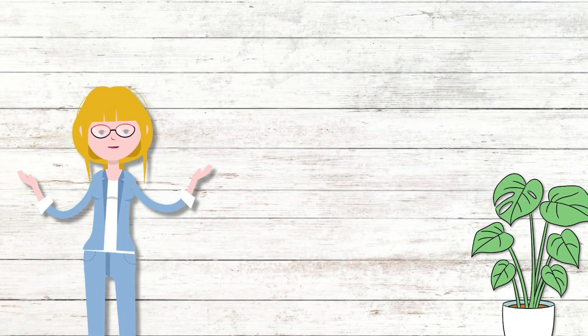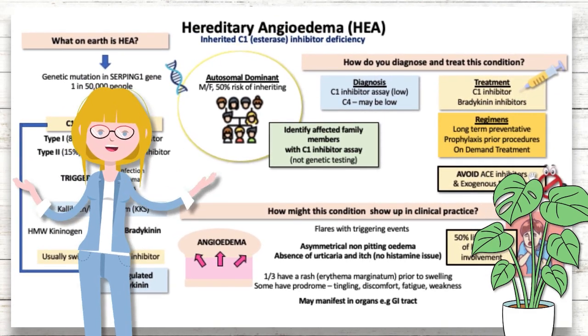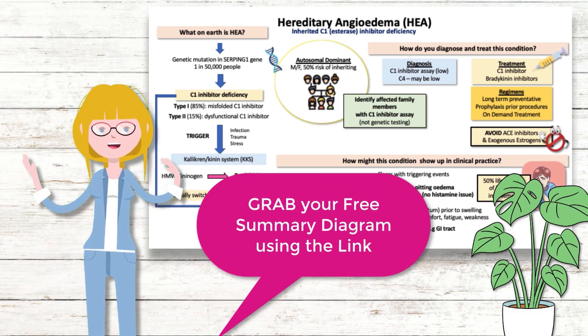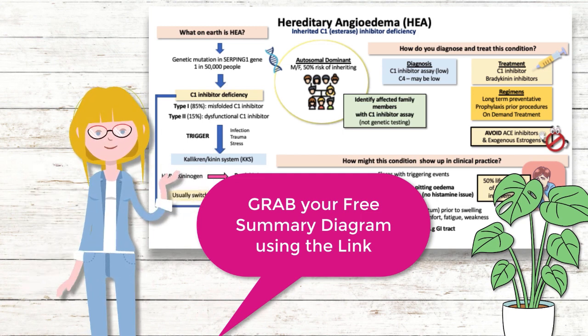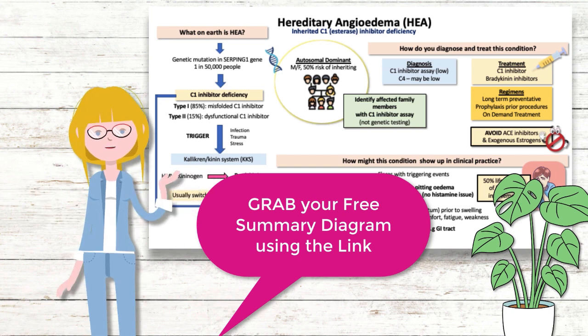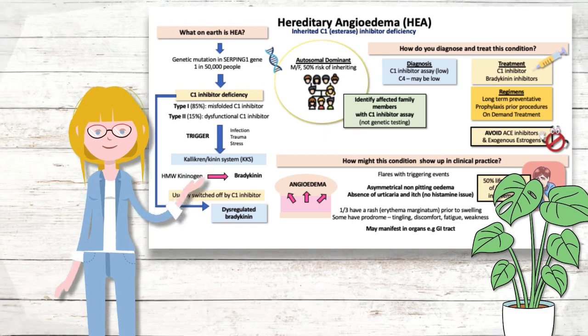To keep you entertained, I thought it would be super fun to create a one-page summary as we go. You can grab the final diagram using the link below or just grab a piece of paper and scribble along. If you want to take this a step further, you can hit the pause button right now, write down everything you know about this subject before moving on — that way you'll be primed and ready to receive all of the juicy learning.